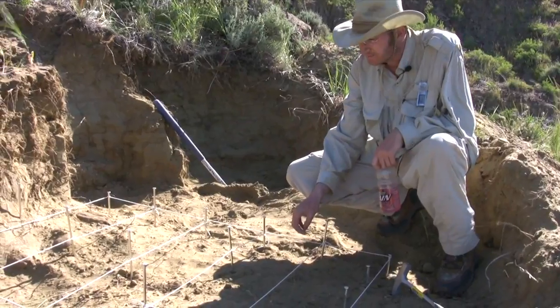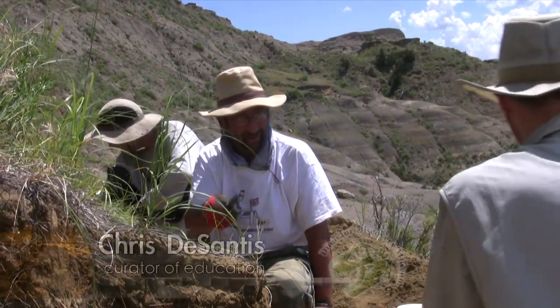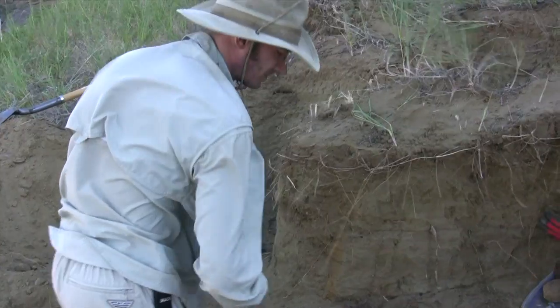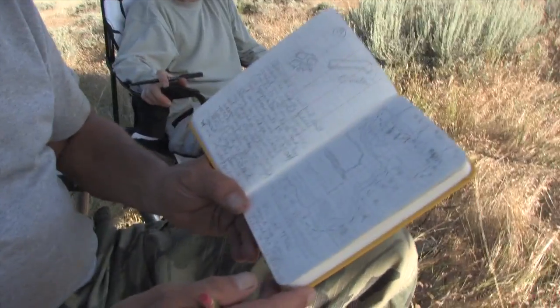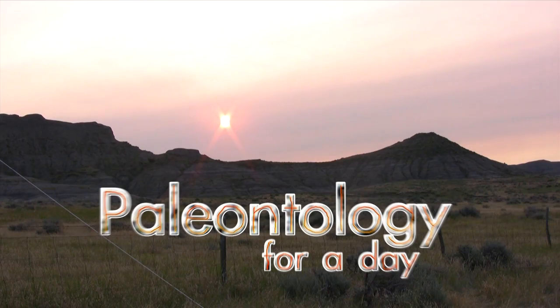Carthage College paleontologist Dr. Thomas Carr, along with student crews and museum curator of education Chris DeSantis, have traveled out to the Hell Creek Formation in Montana. This short film captures part of their real-life search for dinosaur fossils and shares what a day of paleontology is really like. Paleontology is the scientific study of life in the geologic past, especially through the examination of animal and plant fossils.